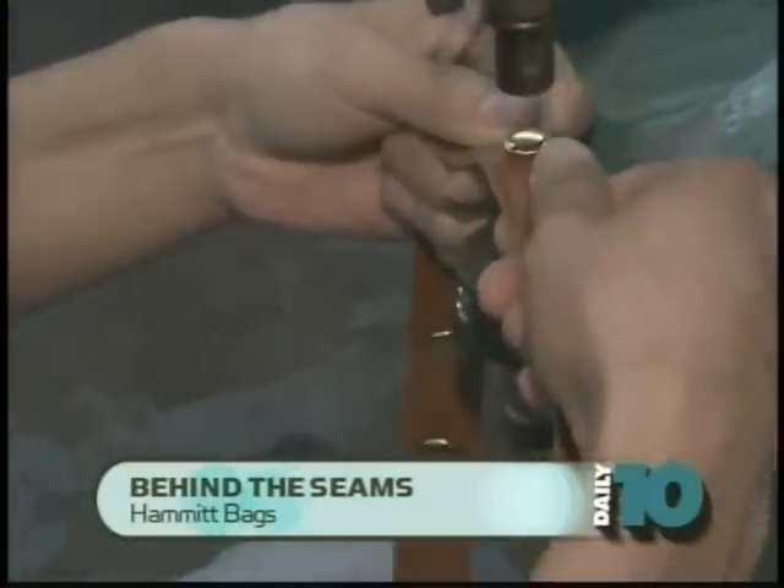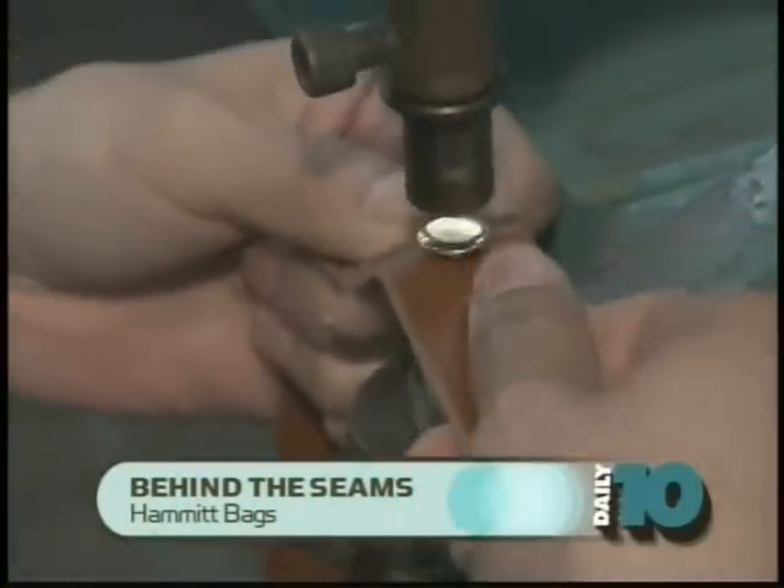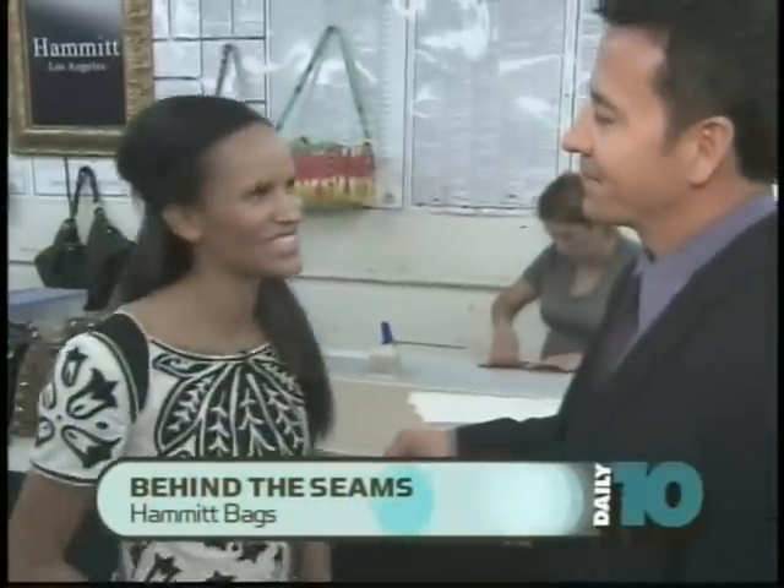The last step to make this beautiful piece is putting on all of the finished hardware, which is mainly our ribbons. Tony, thank you so much — this was really fun.